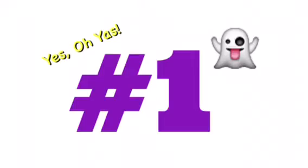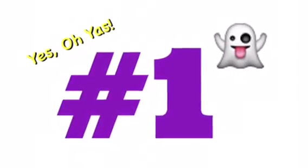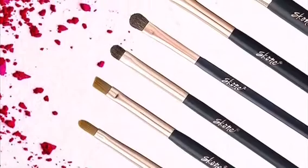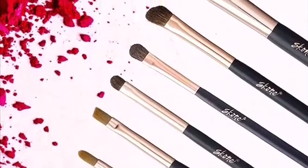The first spoiler is from a brand that is new to me — Scone Cosmetics. We all love brushes, and that's definitely what we're going to receive in this month's box, but we're only going to receive one brush out of the set.